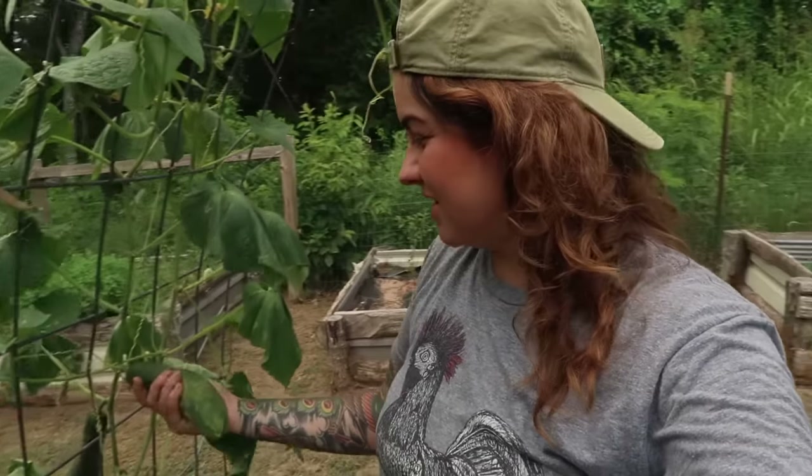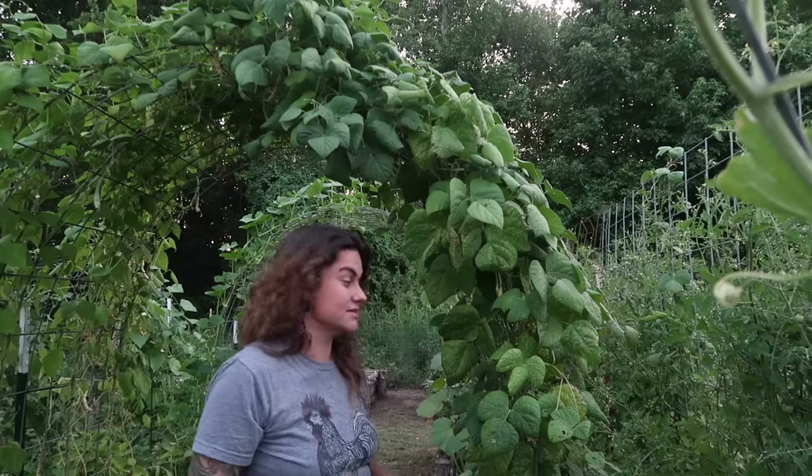The second benefit of vertical gardening is how much easier it makes harvesting. These cucumbers are right here at waist height so I get to just stand here and pick them. Picking stuff when it's upright is so much easier on your back and your knees. It puts your food right in front of you so you're not as likely to miss fruits. When growing things on the ground I was much more frequently surprised by fruits hidden underneath the foliage.